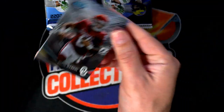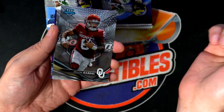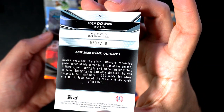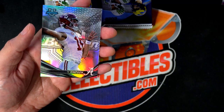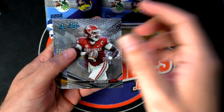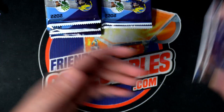Let's get some of these OSU guys. There's a Hindenhooker — nice — and this looks like a parallel, number 250. The Josh Downs, wide receiver from North Carolina. Nice fight songs. Anthony Richardson and a Stetson Bennett refractor too. Really good looking stuff coming out of here.